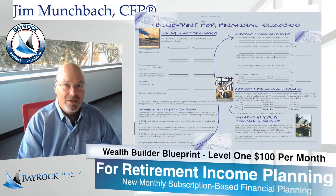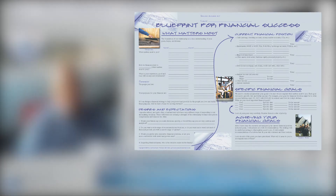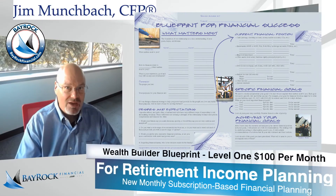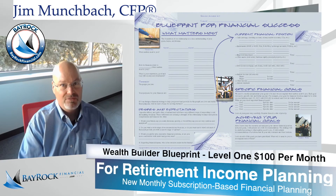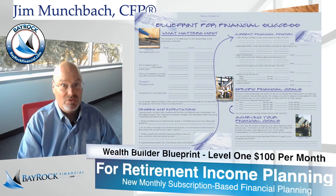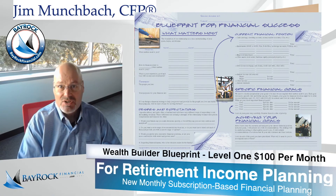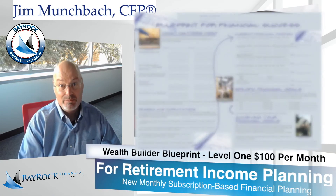The blueprint brings more clarity, confidence and contentment to your financial life because it's a proven process for planning your financial future. At Bayrock, we believe every family deserves a quality financial plan and every plan starts with a blueprint. The blueprint for financial success is our tool for creating value in terms of financial life planning. The blueprint is how we deliver better advice for each and every investor, family and business owner.